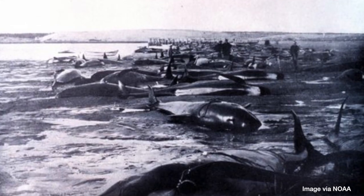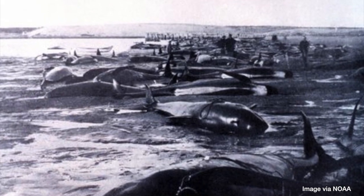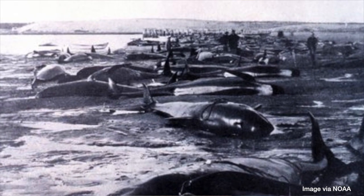Mass strandings are different. A mass stranding is when you have a whole group of individuals that are usually healthy that all end up on the beach at the same time. So to tease out what's happening, let's look at each in turn.